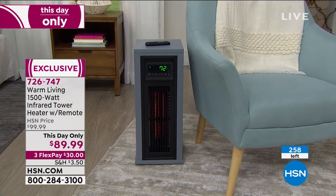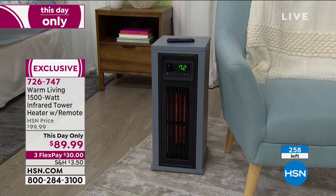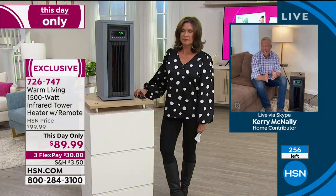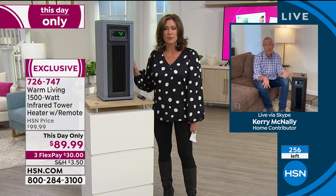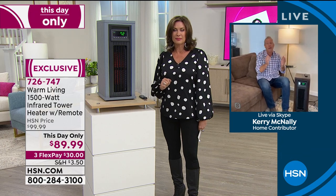If you give it as a gift, it only weighs 22 pounds. Take it out of the box, plug it in — there's no assembly required. It has great safety features and a built-in timer. Congratulations if you got one, because you're going to absolutely love it, and you can use it year-round because it's also a cooling tower.